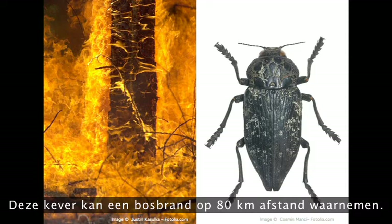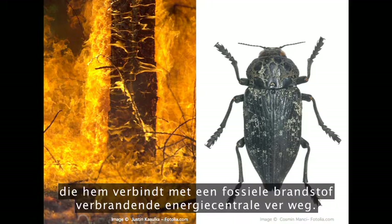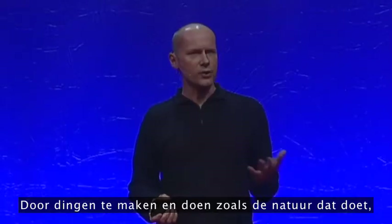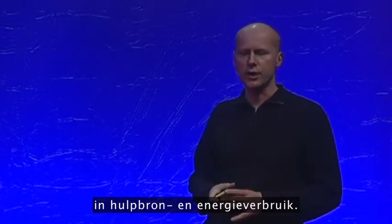This beetle can detect a forest fire at 80 kilometers away — roughly 10,000 times the range of man-made fire detectors. And what's more, this guy doesn't need a wire connecting it all the way back to a power station burning fossil fuels. So these two examples give a sense of what biomimicry could deliver. If we could learn to make things and do things the way nature does, we could achieve factor 10, factor 100, maybe even factor 1,000 savings in resource and energy use.